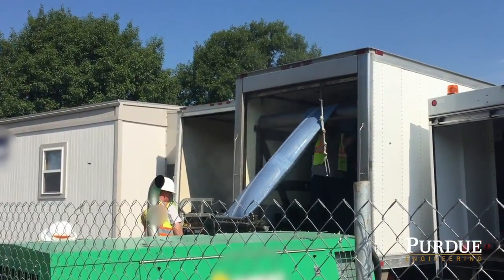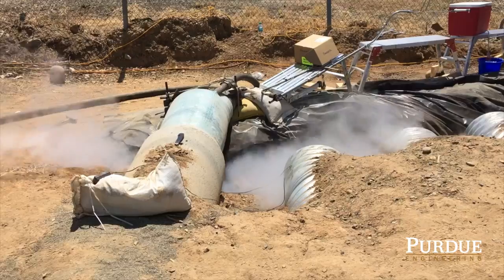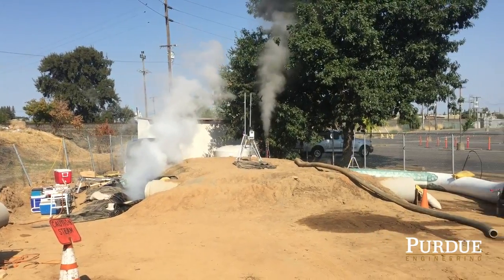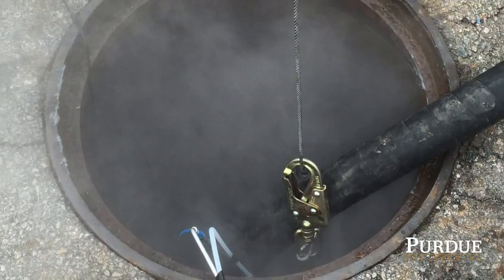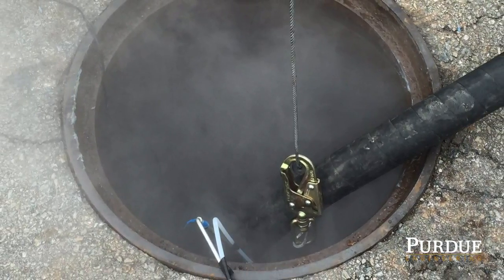Cured in place pipe is one of the most popular water pipe repair technologies in the US. When you steam cure CIPP, you basically pump steam in to be in contact with this raw chemical and it hardens. Some of that material then exits out the pipe or manhole and goes into the environment.